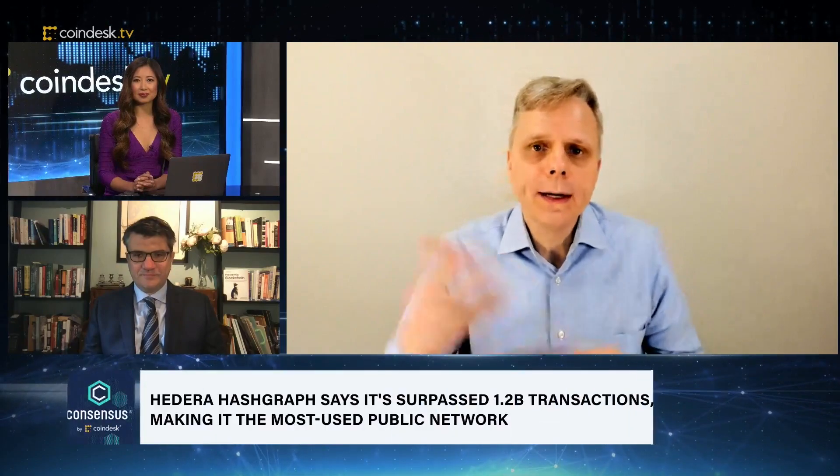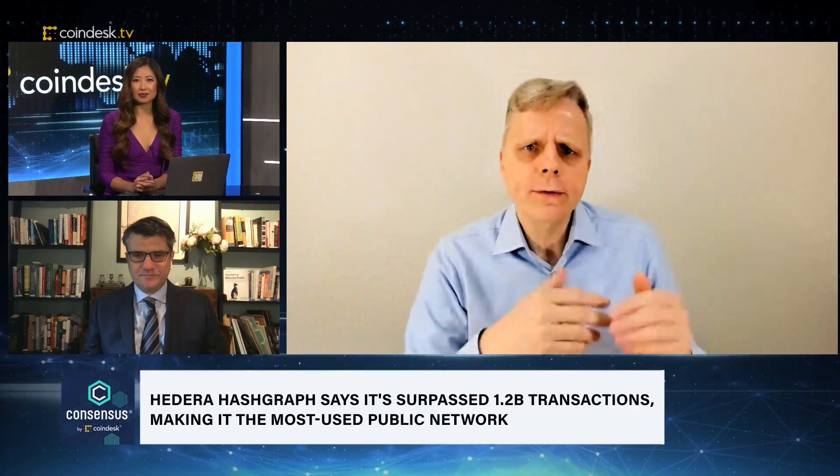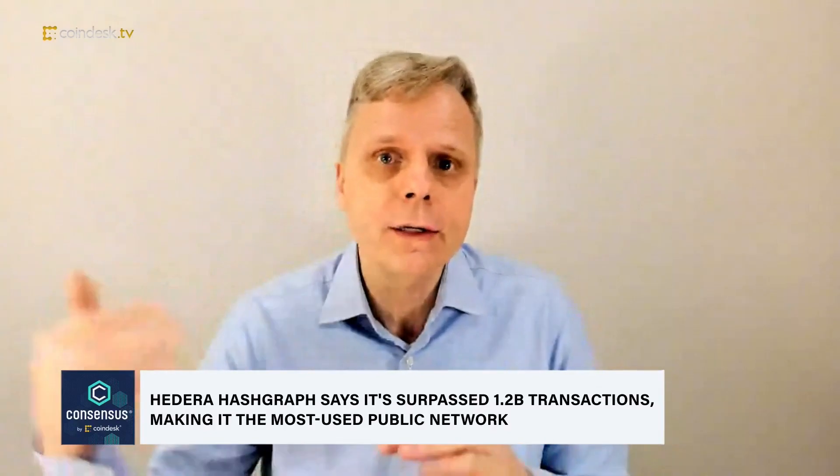If you could explain to us exactly what the Hedera Hashgraph is — how does it make transactions faster and more scalable? It's a distributed ledger, like a blockchain, but uses Hashgraph, which is a way to do it very fast. There are various mathematical reasons behind it, but it's also very secure — asynchronous Byzantine fault tolerant at the same time.